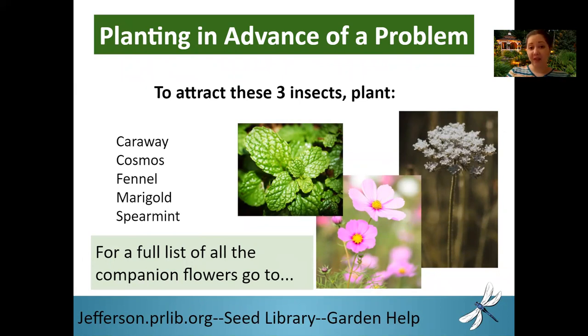For a full list of all of the insects, predators, and flowers we just went over, as well as many more, please log on to jefferson.prlib.org, click on seed library, and then click on garden helps. All that information will be there and you can even print it out.